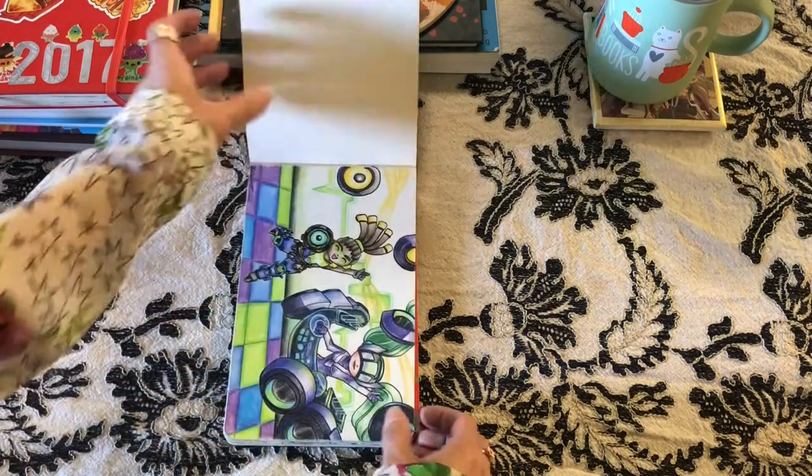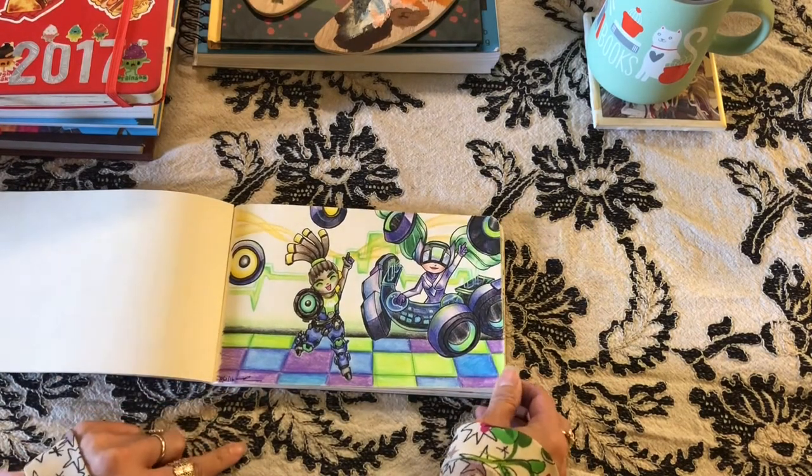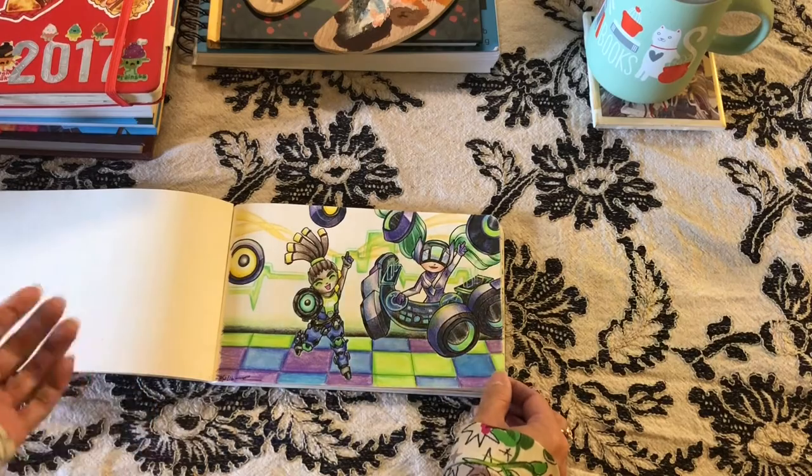Here's another thing I never finished — Lucio and DJ Sona, part of the series. I drew this in August, so I was just drawing Overwatch and League characters for about two months I guess.